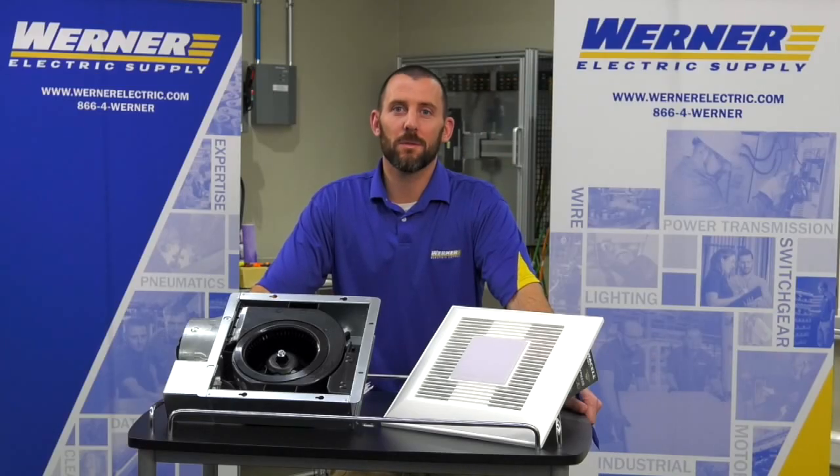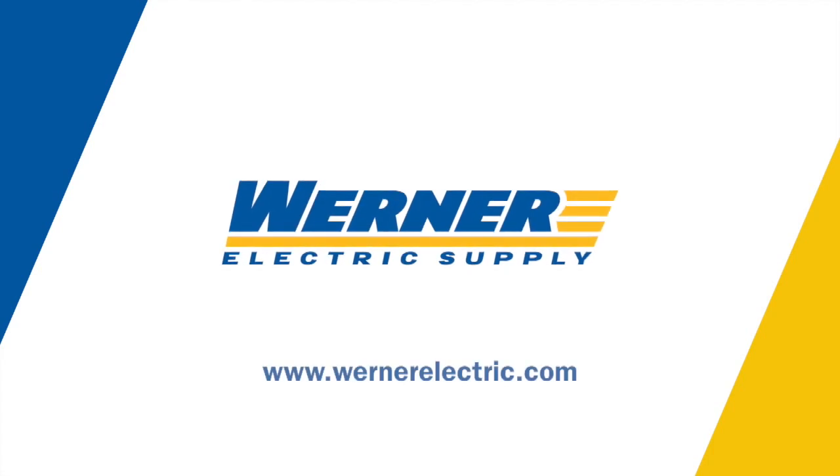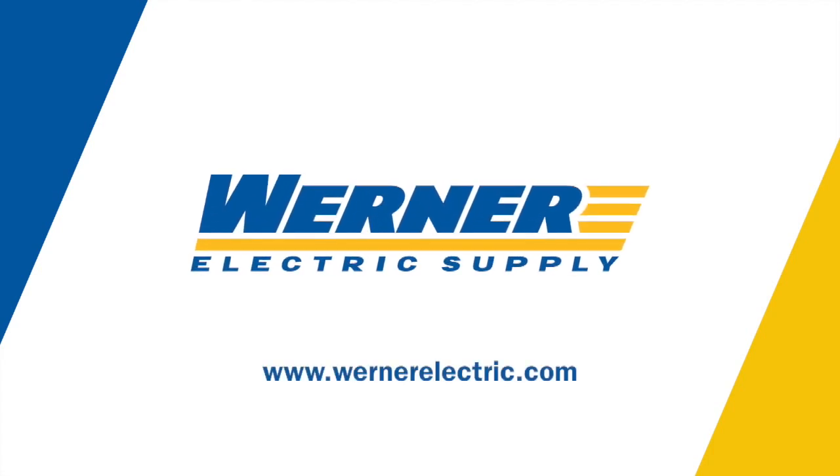If you have any questions about the Whisper Value DC or any Panasonic Whisper product, please contact myself, Ben Leroy, or any customer service representative at Warner Electric Supply.